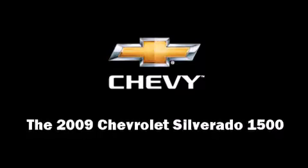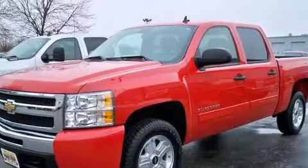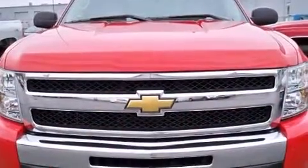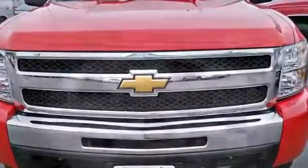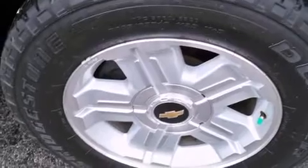Step into the 2009 Chevrolet Silverado 1500. With just over 20,000 miles on the odometer, you should definitely take this one for a test drive. It features an automatic transmission, four-wheel drive, and a powerful eight-cylinder engine.